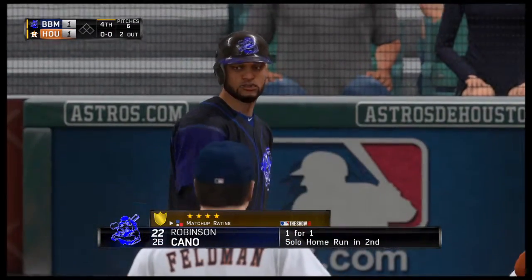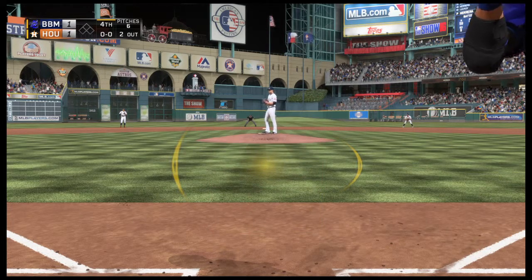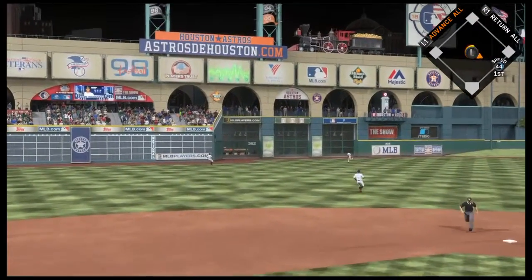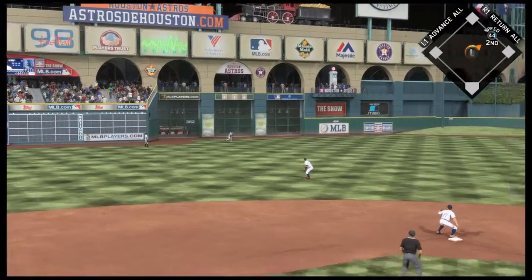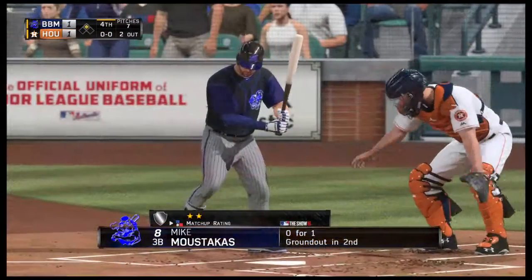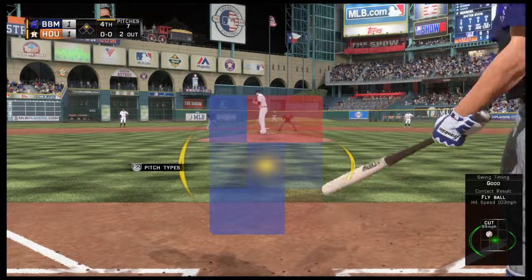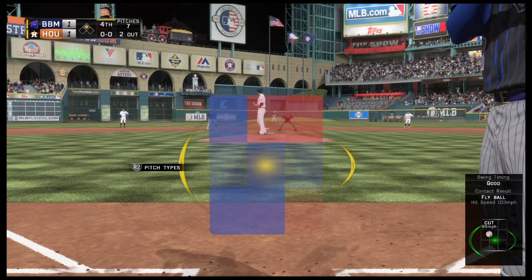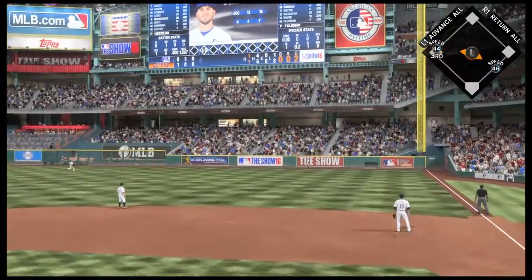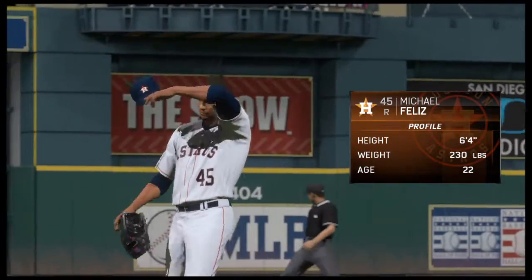Bases are empty with two gone, and Robinson Cano set to stand in. Back goes Gomez, but he can't get to this one — it's off the wall. The relay — and the gamble will work out, he's in at second base with a two-out double. Mike Moustakas will get an opportunity in a run-scoring spot following the two-out double. High and deep to straightaway right — Springer ranging back — and that one is out of here. A two-run shot that gives them the lead.